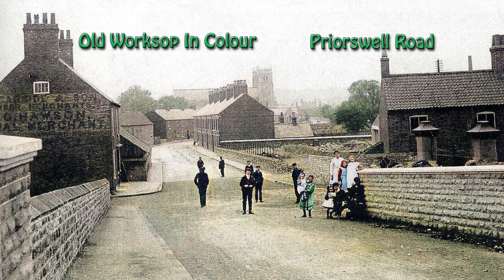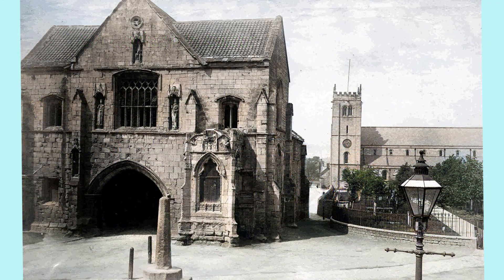Priors Well Road — or to give it its original name, Priors Well Road — is a relatively small street but with a big history.